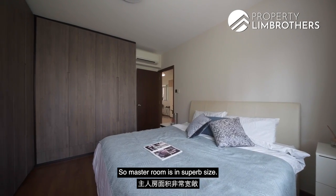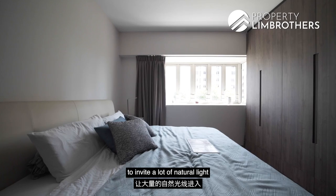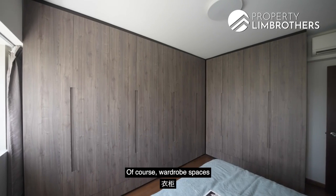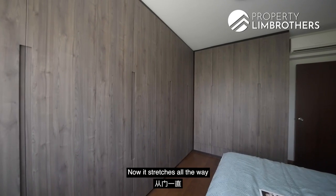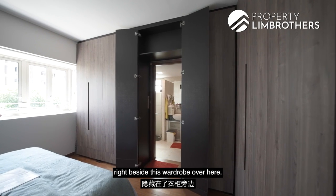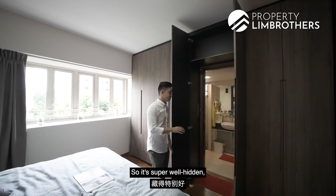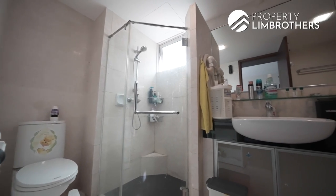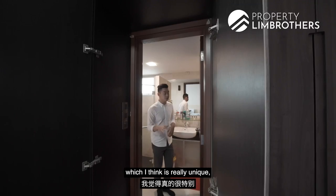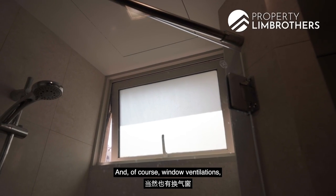The master bedroom is in superb size, fitted with a king-size bed with additional space for side tables. There is a huge window on the side inviting a lot of natural light. Wardrobe space stretches all the way from the door to the side wall. The master ensuite bathroom is cleverly hidden within the wardrobe area — well-concealed and not immediately obvious. Inside, there is both a bathtub and a standing shower, as well as window ventilation.